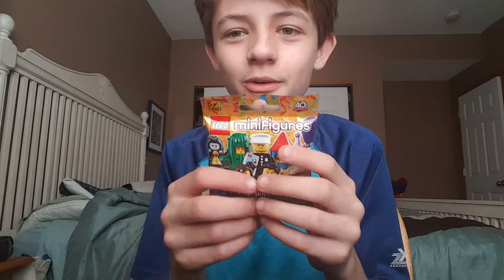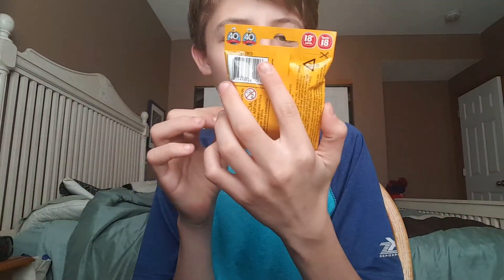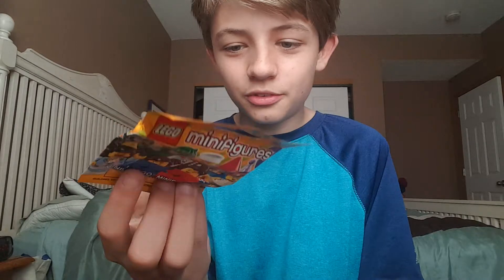Hey guys, welcome back to another video. Today, as you can see, I have the new LEGO Minifigures 40th Anniversary Edition. This top guy is the rarest, and I picked up one at Walmart today. This is my first one — I've been wanting these for such a long time. They've been out for maybe a month now.